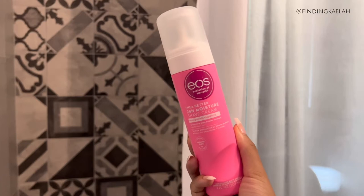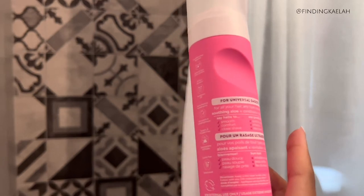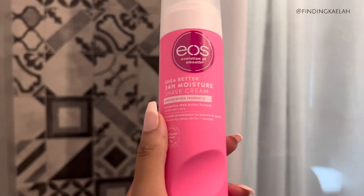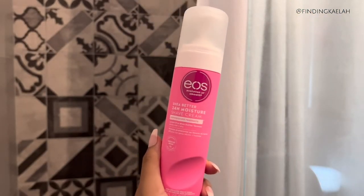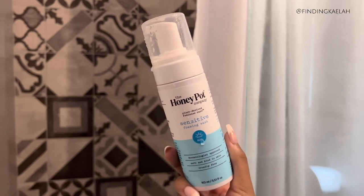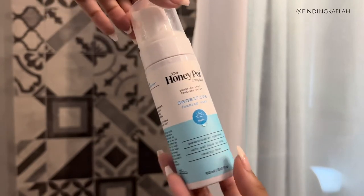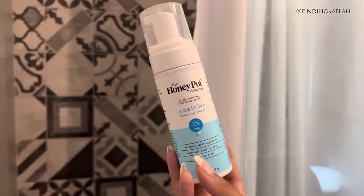I started getting these maybe two shopping trips ago, like two months ago at Target. When I shave I normally would just use soap, but this definitely gives you a cleaner shave and it makes my skin feel very smooth. It smells really good and makes me feel extra bougie - it's not needed but I need it because it's just part of my whole routine. Hot sensitive foaming wash - this is my in-the-shower routine because I have a whole other body routine for when I come out. I've been using the one with the updated formula and I really don't see much of a difference. I'd rather stick to a brand I know.